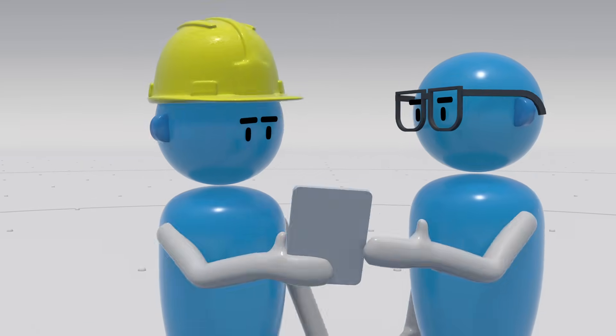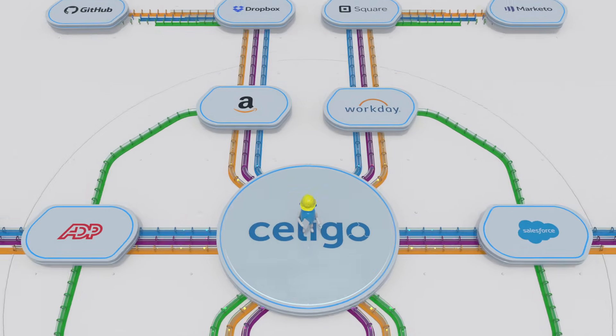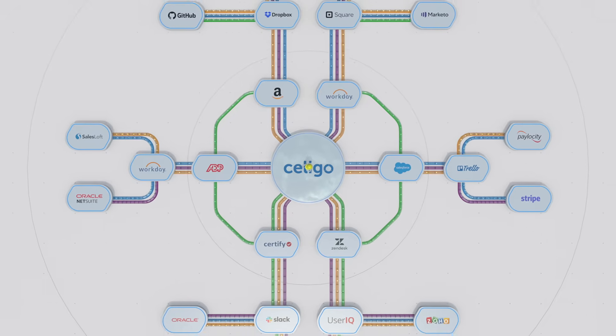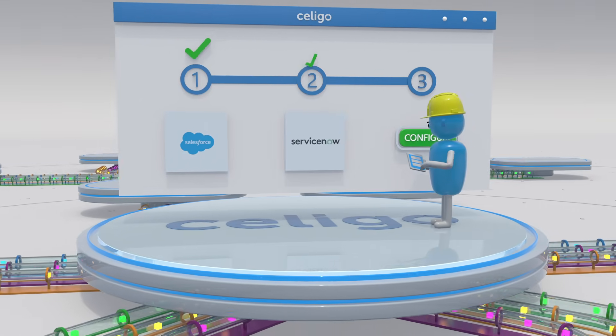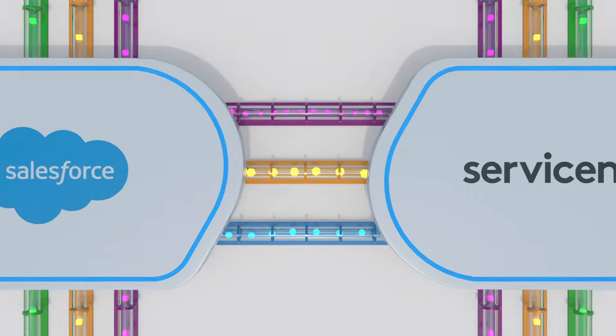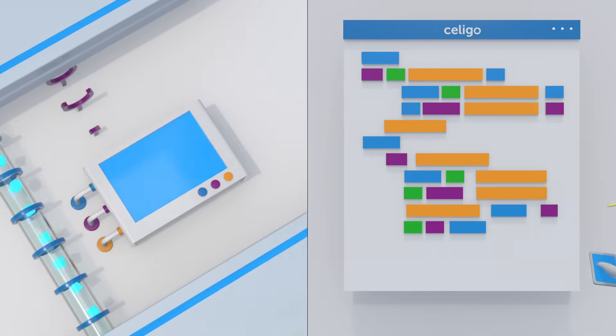There's a better way. Introducing Celigo, the complete integration platform built for both IT and business users that automates your business processes across applications. With Celigo's guided visual interface, building powerful integrations is a breeze. Our platform offers advanced orchestrations, transformations, and customizations.